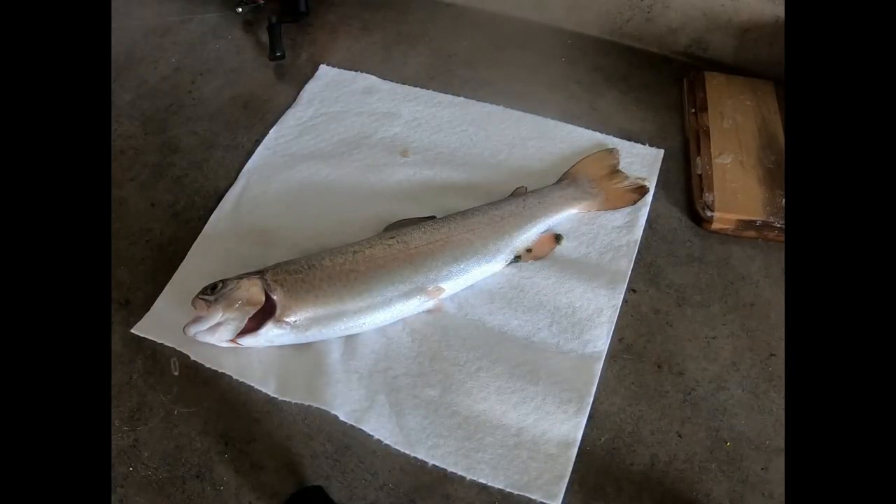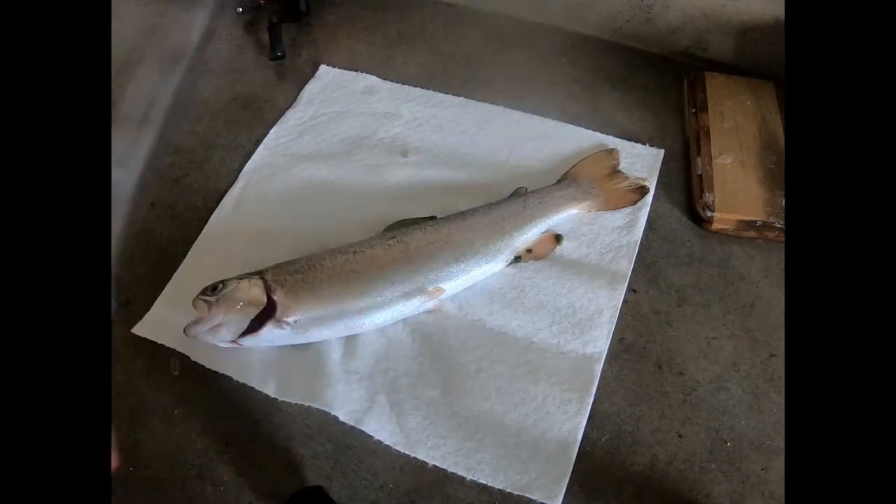Alrighty guys, I just got home and we have the fish right down here. Let's fillet this thing up. I decided we're gonna make fish tacos out of it — well, more like a fish taco, because it's a pretty small fish. I'm gonna grab my knife and we're gonna get this thing cut up. I got my fillet knife here.